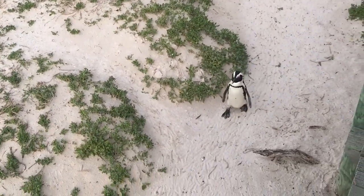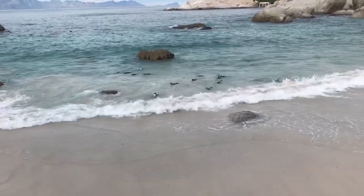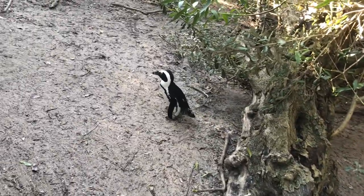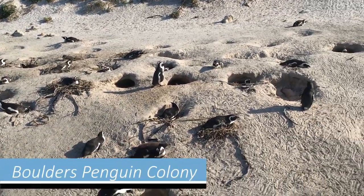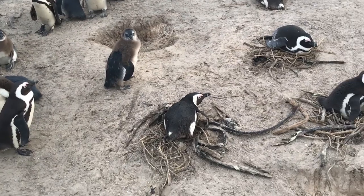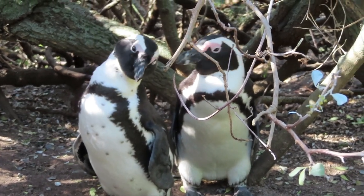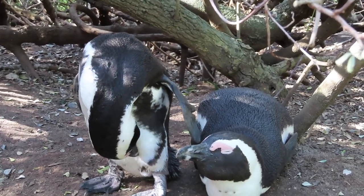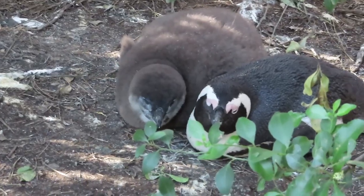Another famous inhabitant of the Cape Peninsula is the African penguin, which lives in a colony on the east coast of the peninsula. This colony can be visited on Boulders Beach, where you can see the funny little animals walk along the beach and swim in the ocean. The penguins are about 60 centimeters tall and have a thick layer of black and white feathers, which insulates their body and keeps them warm underwater. The baby penguins are born with a thick fluffy coat of down feathers, which is slowly replaced by their adult coat.